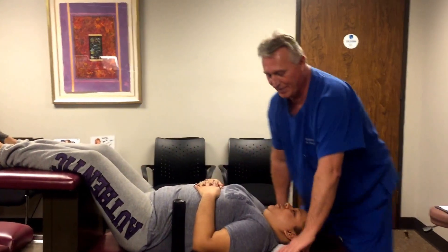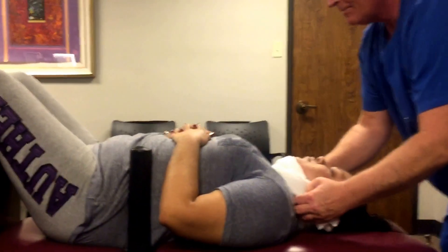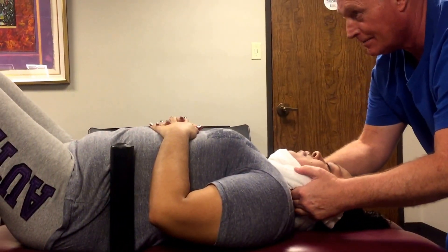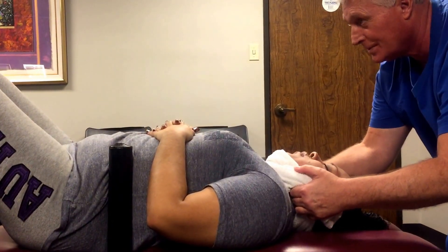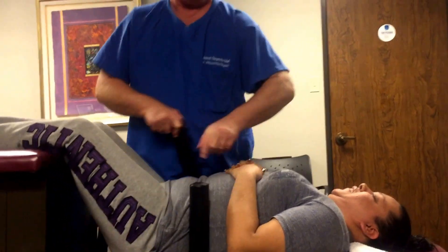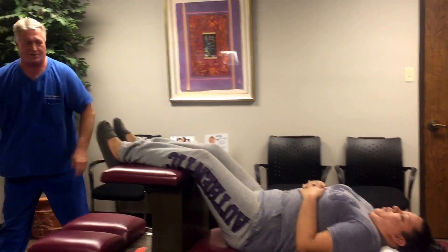All right, now I'm going to have you just relax your head there and keep your teeth together for me. Take a nice deep breath through your nose, let all your air out and just relax. Now you should have felt that all the way down — that's what I call a ring dinger. It gets you from your skull all the way down to your low back.